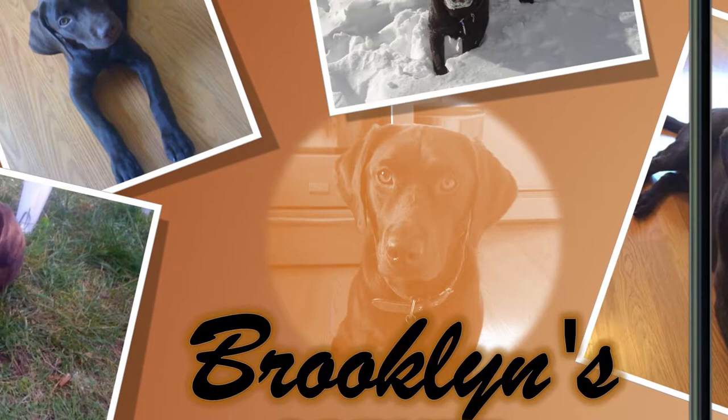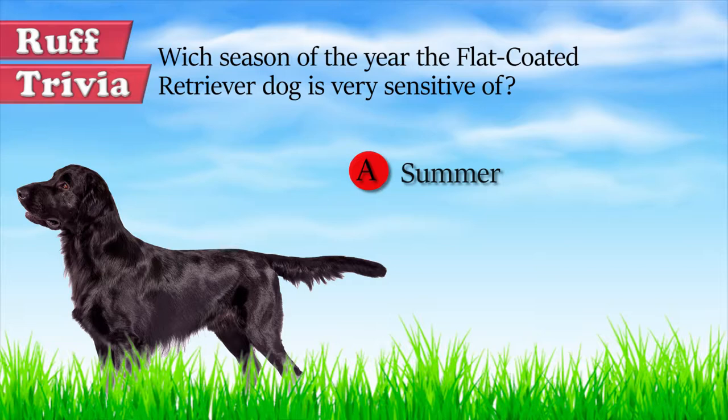Now let's get back to our trivia question. Summer is the worst time of the year for these dogs because they're highly sensitive to heat. On a day that's merely warm, not even hot, a flat coat can overheat quickly. Be alert for signs of heat stroke because your flat coat may be having too much fun to realize that he's getting too hot.